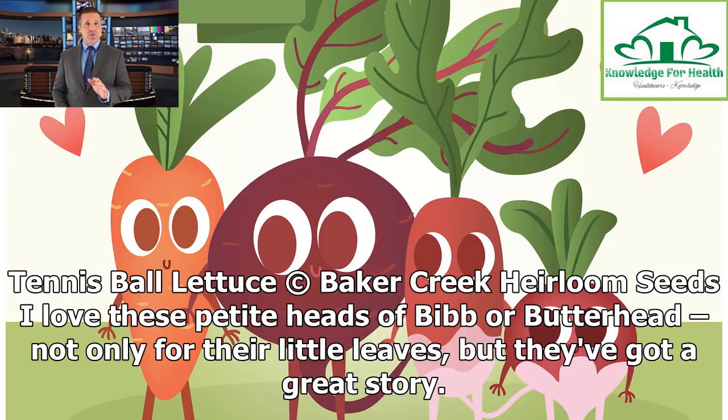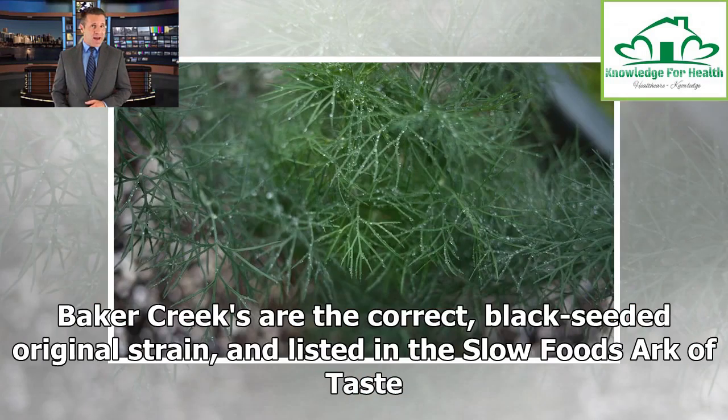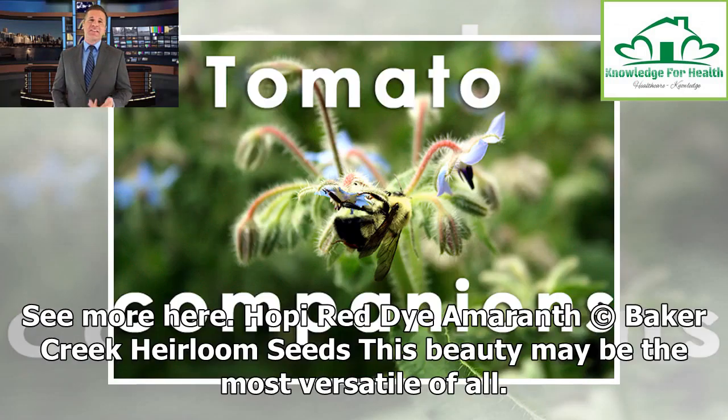Tennis Ball Lettuce. I love these petite heads of bibb or butterhead, not only for their little leaves, but they've got a great story. They are documented as having been grown at Monticello by Thomas Jefferson, who noted that the variety does not require so much care and attention as other types. Baker Creek's are the correct, black-seeded original strain, and listed in the Slow Food Arc of Taste.